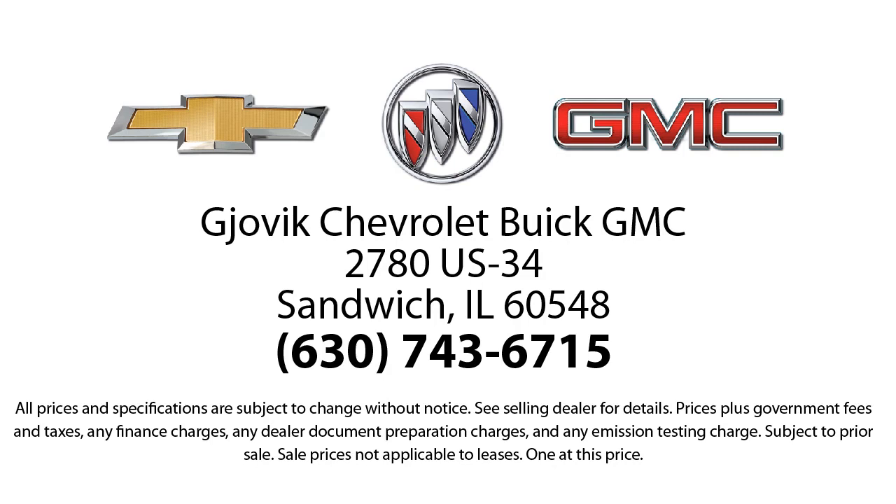Jovic Chevrolet Buick GMC — where we don't just sell you a car, we help you buy a car. We're located at 2780 US Highway 34 in Sandwich.